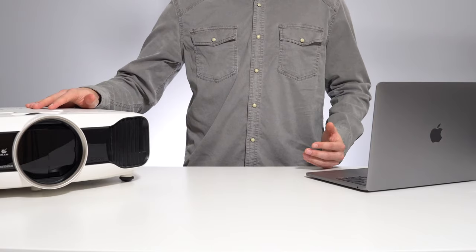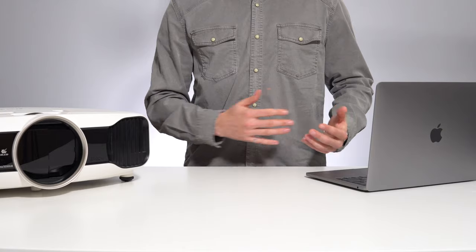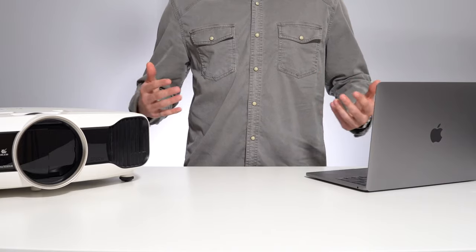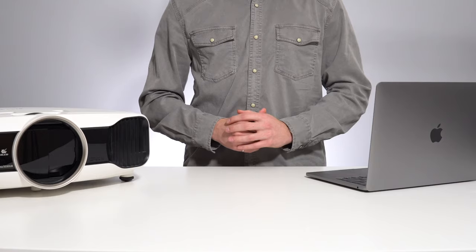Projectors are awesome. From being able to play video games on a 150-inch screen, to snuggling up for a big screen movie night in the comfort of your own home, to simply having the place that everyone wants to come over to watch the big game — I've never understood why more people don't invest in projectors, especially considering how affordable they've become.